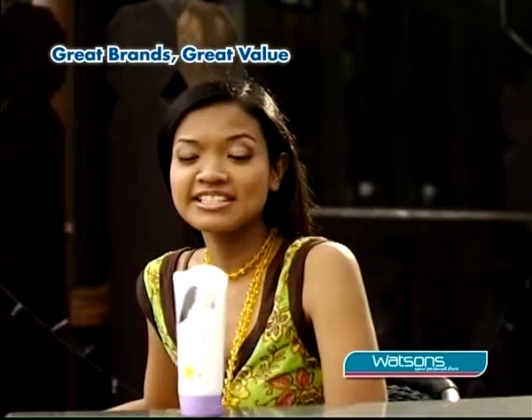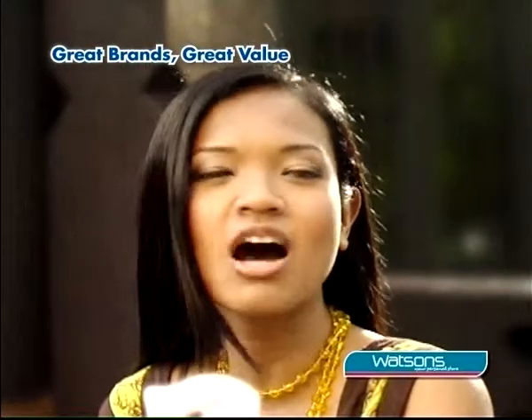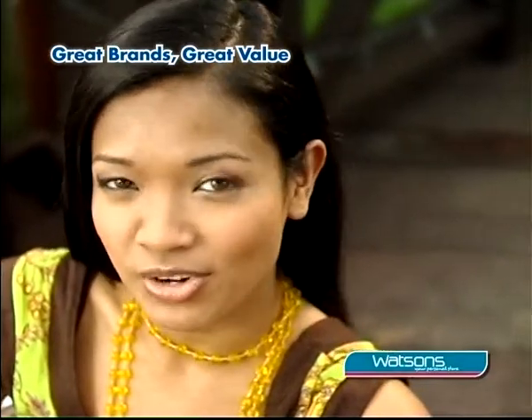Of course. Sunsilk has a shampoo for every hair type. There's Sunsilk Socking Smooth, Black Shine, Color Lock, and many more. Discover the secret to softer, more manageable hair with these exclusive deals only at Watson's.